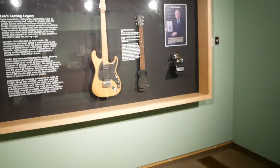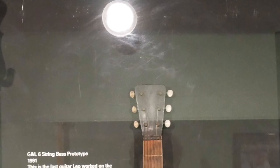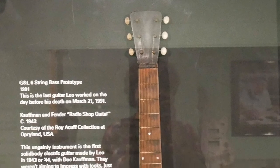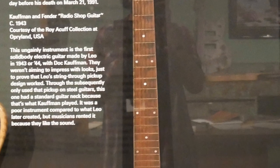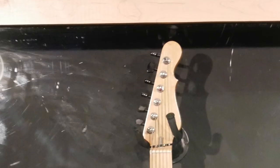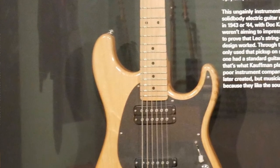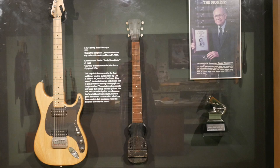We have Leo's first and last guitar. The guitar on the right is from the Roy Acuff Collection at the Grand Ole Opry, and then we have it on loan here. The guitar on the left is the guitar Leo was working with until he passed away — so his first and his last guitar.